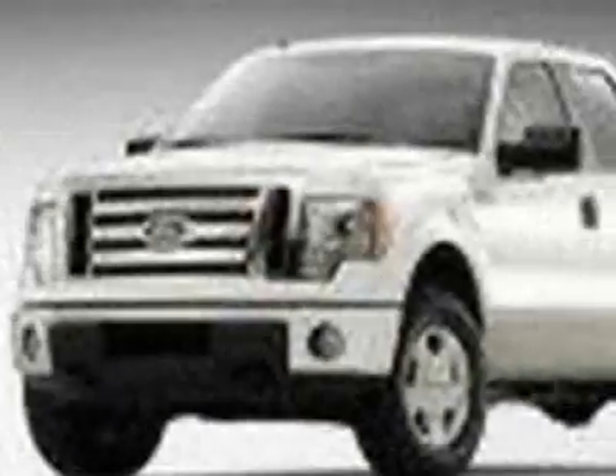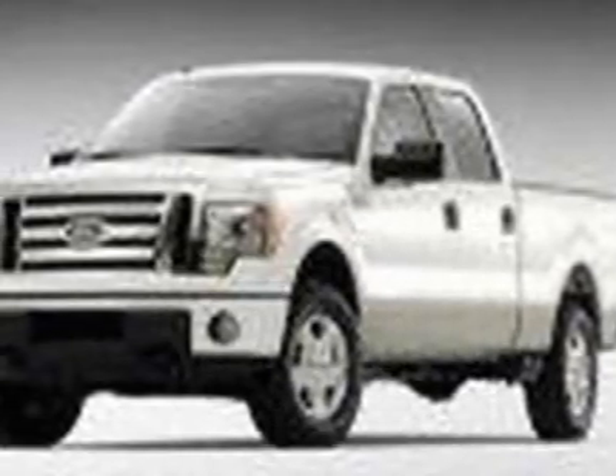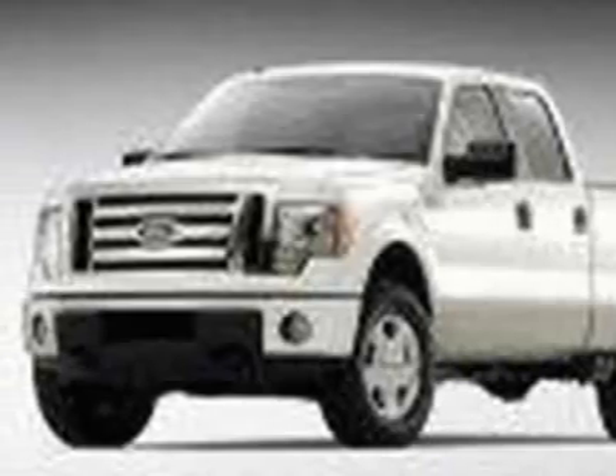This vehicle gets 14 miles per gallon in the city and 19 on the highway. This F-150 boasts a 3.5 liter engine and has a 6-speed automatic transmission.